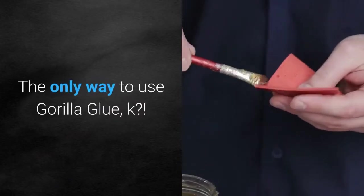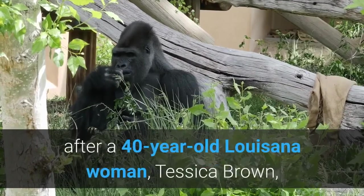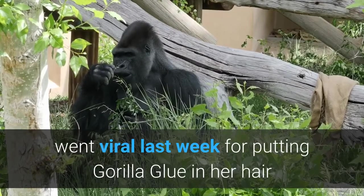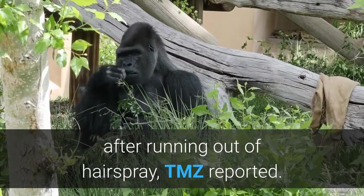The only way to use Gorilla Glue. Vaughn's video comes after a 40-year-old Louisiana woman, Tessica Brown, went viral last week for putting Gorilla Glue in her hair after running out of hairspray, TMZ reported.